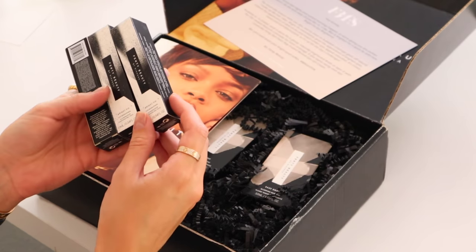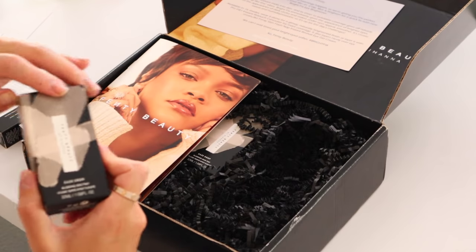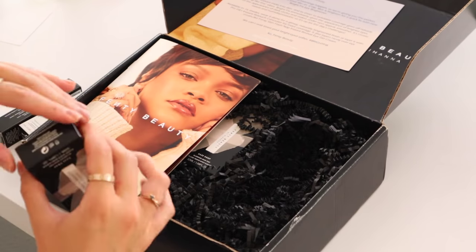Next we have some products from Fenty Beauty and Fenty Skin. It's the Bright Fix Eye Brightener — an under eye brightener that's supposed to be very natural, buildable, and sheer. Makes it look like you just woke up with no dark circles. I need that in my life. And the Blurring Skin Tint, which I believe went viral on TikTok. There's also a Hydra Vizor product — supposed to be a sunscreen, moisturizer, and makeup primer all in one. Very soft, very glowy, and it smells good.